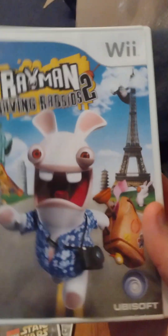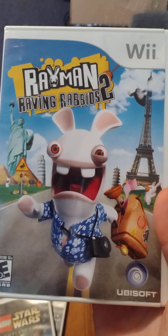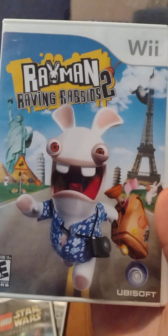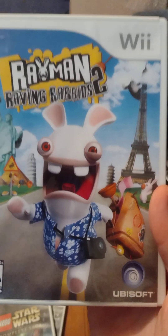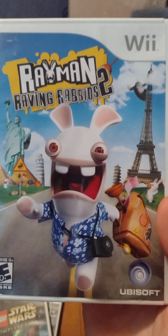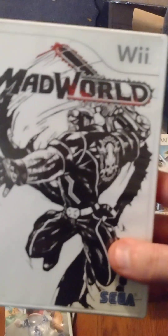Rayman Raving Rabbids 2 — I got this off of him and I'm looking forward to playing it. I like the Rayman games, they're usually fun platformers. The first game I was going to get but he sold out on it. I later saw he had a Rayman Party Collection with Raving Rabbids 1, 2, and another game — I should have just gotten that version instead, but I didn't, so I just have 2.